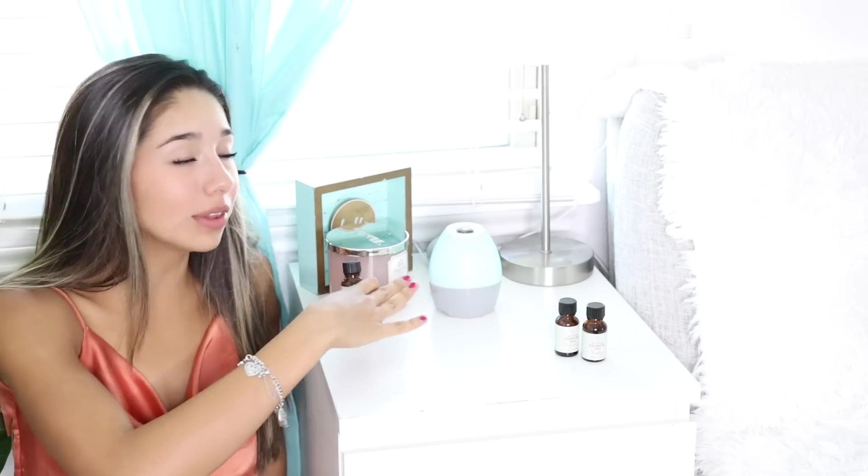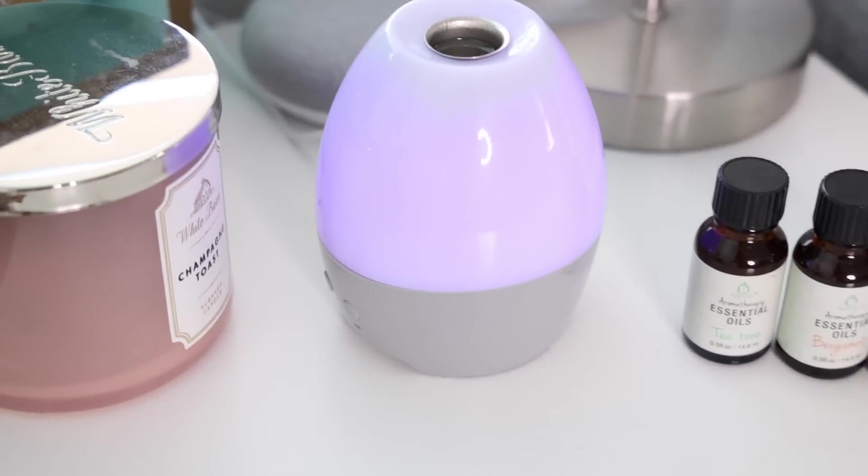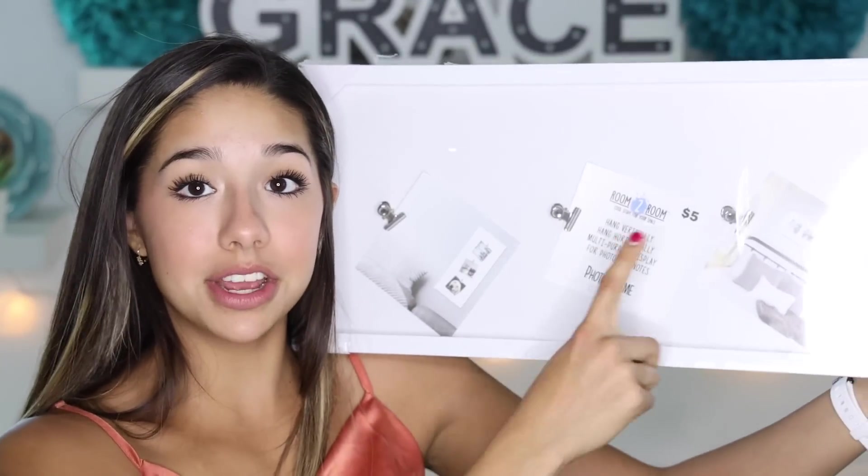So I just plugged in the aroma diffuser dispenser thing and I put the oils in and it smells so good already, and there's cool like changing lights. So if you want something that'll make your room smell good and it's affordable, then I suggest this — I give it a pass. The next thing I bought was this awesome picture frame. You can put like Polaroids or something on them and it's just so cute. Let's set this up.